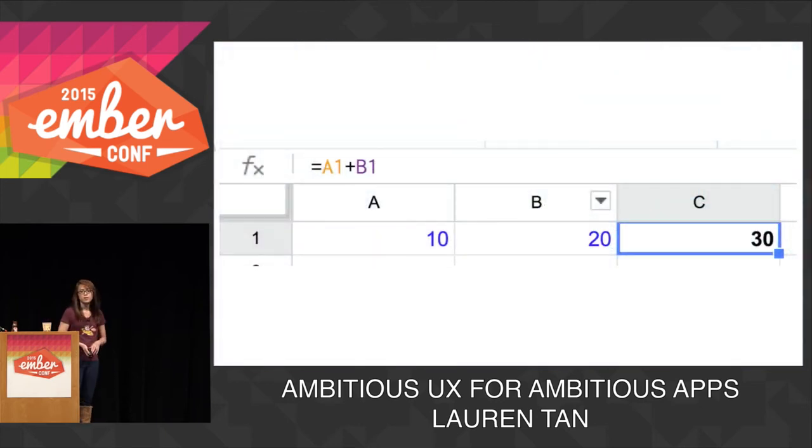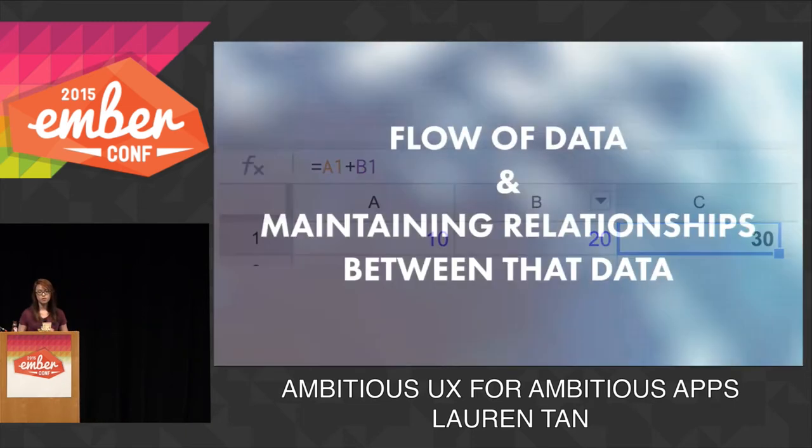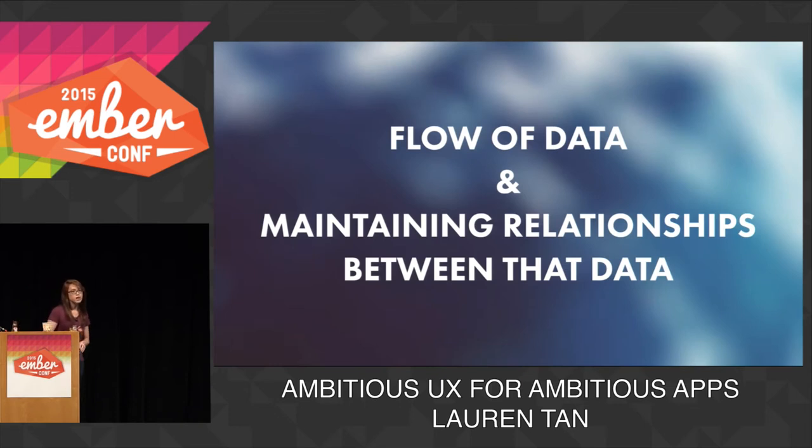To understand reactive programming, it's really simple — just look at this spreadsheet. It's made of two cells, A1 and B1, where you can input a value. And C1 is kind of like a computed property, because it's just the value of A1 plus B1. This value will update immediately if either A1 or B1 changes, and it will always maintain the relationship between those two dependent cells. In other words, reactive programming is about the continuous flow of data and maintaining relationships between that data.